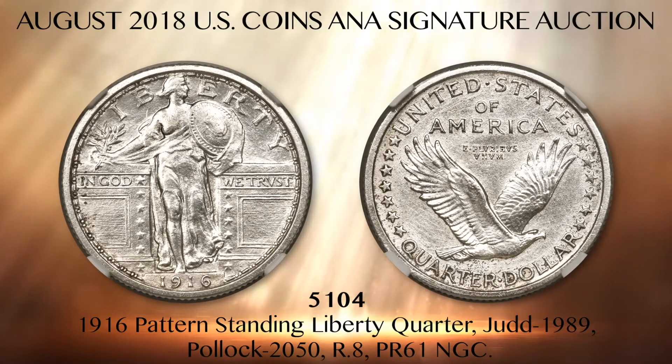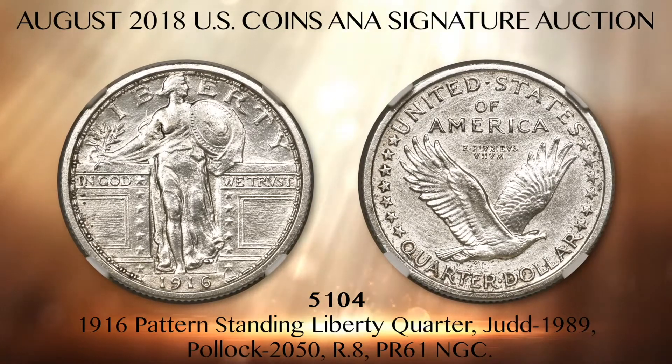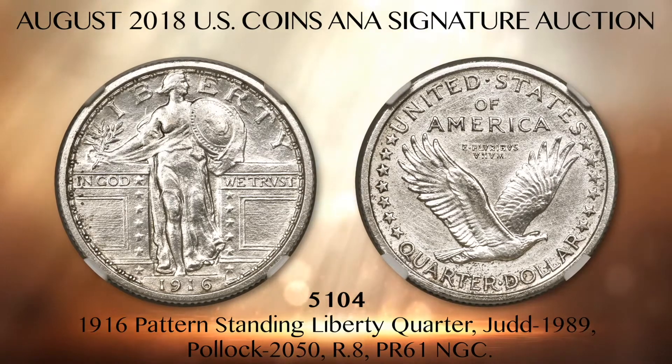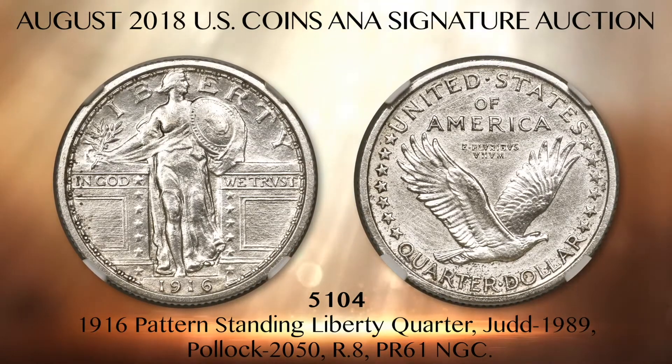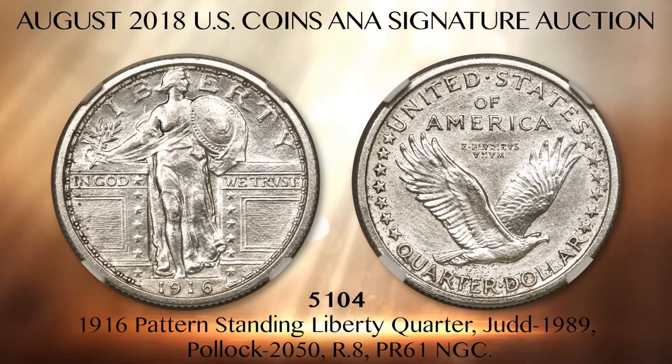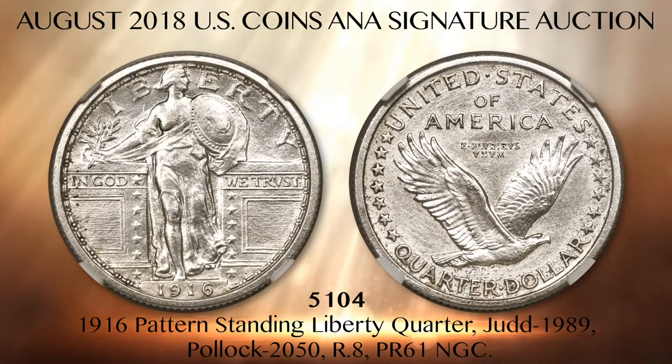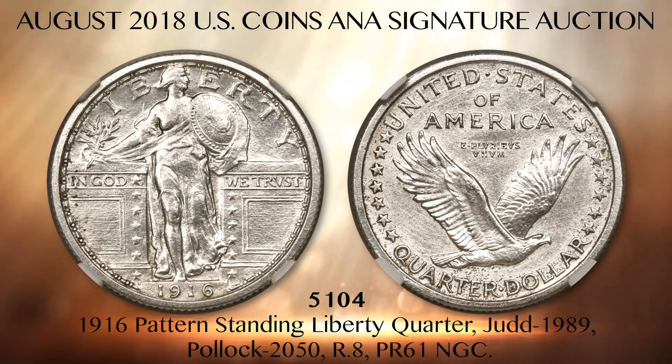Heritage cataloger Zeke Wisher made the discovery, and now it is a highlight of this year's ANA World's Fair of Money. We are pleased to present it in its first public auction. The other known example of this pattern is strikingly different from the present coin — that pattern is famously missing a couple of olive leaves over the Elbow of Liberty, which the mint director himself scratched off the coin in October 1916.